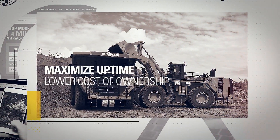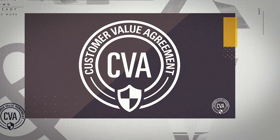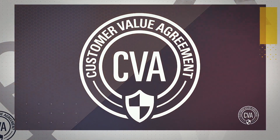Maximize uptime, lock in a lower total cost of ownership, and keep your payloads on the move. That's a CVA. Talk to your Cat dealer about customizing a Powertrain Guarantee CVA for your operation.